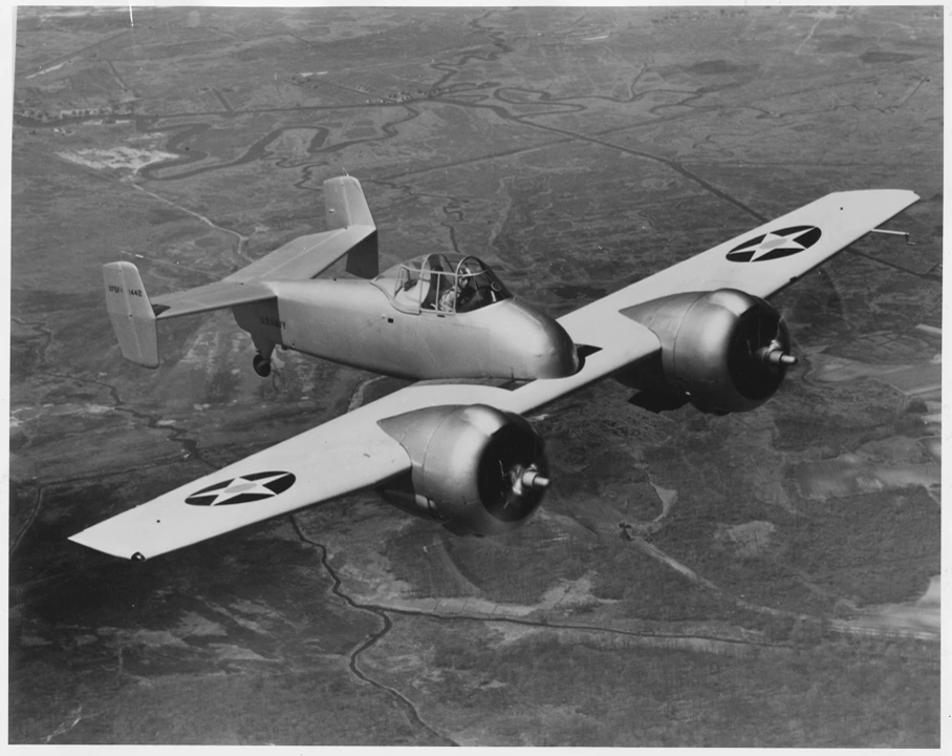General characteristics: Crew: 1. Length: 28 feet 9 inches (8.76 m). Wingspan: 42 feet (12.80 m). Height: 11 feet 4 inches (3.45 m). Wing area: 303.5 square feet. Empty weight: 8,107 pounds (3,600 kg). Loaded weight: 10,138 pounds (4,600 kg). Maximum take-off weight: 10,900 pounds. Powerplant: 2 × Wright XR-1820-40 Cyclone 9-cylinder radial air-cooled engines, 1,200 hp each.